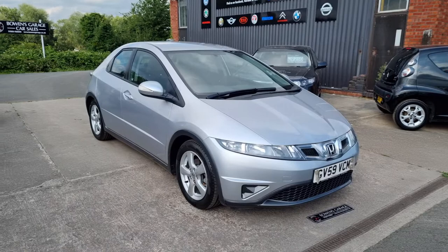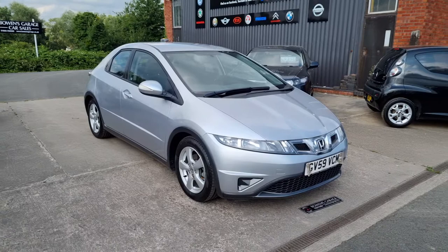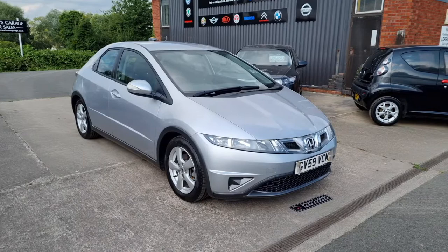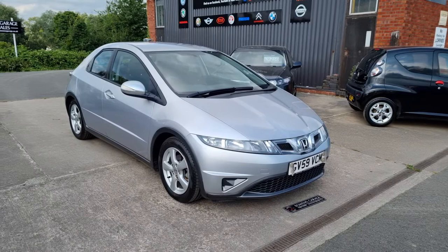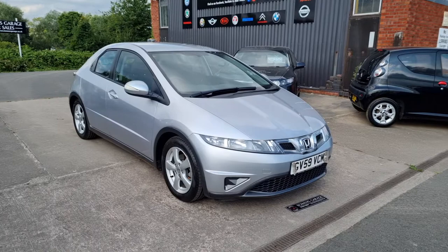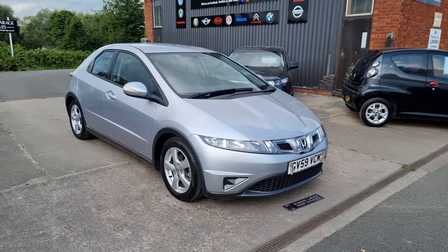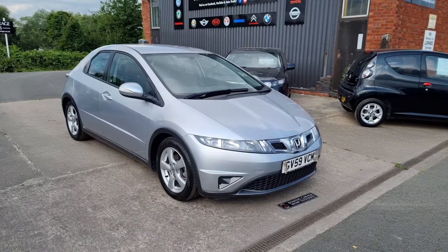It'll come supplied with a fresh MOT, two remote keys, and our standard six months parts and labour warranty — that's nationwide covered. If you read our reviews you'll see that people really think highly of that. The price of the car itself is £6,250. Finance is of course available from £156 a month with a 10% deposit. We do work on an appointment only basis, so if you'd like to come and view please do get in touch. Our telephone number is 01989 769900, and you can contact us through our email sales at bowensgarage.co.uk. For any more information, insurance groups, and specific technical specs do have a look at the website. At this kind of mileage I don't think this one will be here long — thanks for watching.